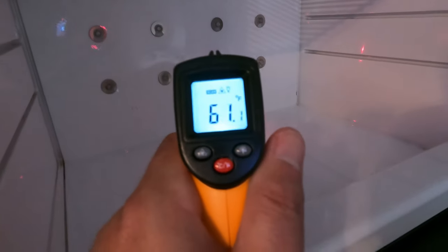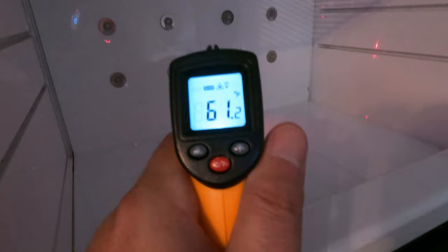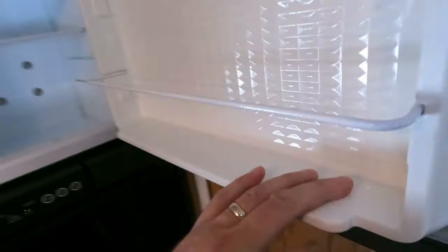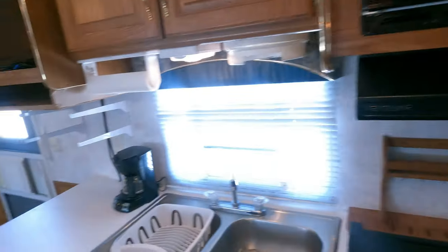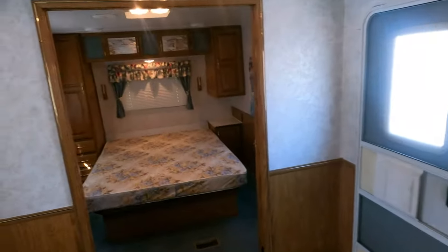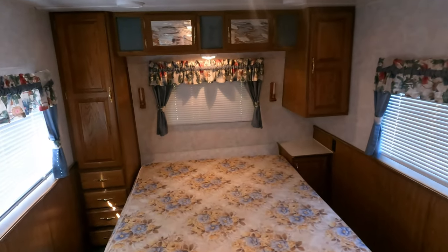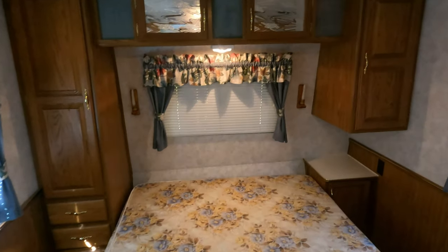Quick add-on: the refrigerator does work. It was 72–71 degrees, and after about five minutes it's dropping now — so it is working. Ninety-nine percent of the time, when the back of the freezer starts getting cold, the rest is just a few hours behind. Thank you so much for watching, and look forward to seeing you here in beautiful Ringgold, Georgia.